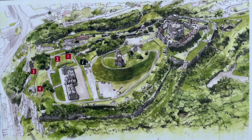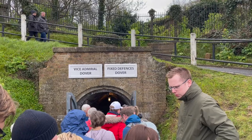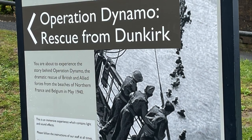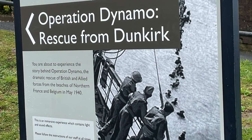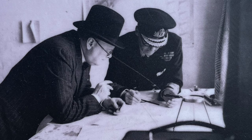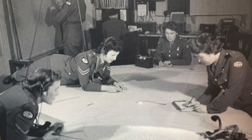Dover Castle is laid out with the World War II tunnels and the 18th century tunnels nearest the cliffs, then halfway up the hill is the Roman lighthouse and the Saxon church. Then finally at the top is the tower and the medieval castle complex and medieval tunnels. It's a good idea to start your day with the World War II tunnels where long lines form in the afternoon. The tunnels tell the story of Operation Dynamo — the evacuation of troops from Dunkirk — and also of its uses as an army hospital, a strategic outpost, and as barracks during the Napoleonic Wars.